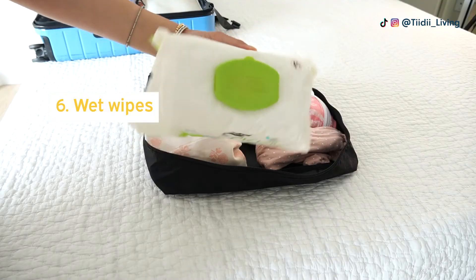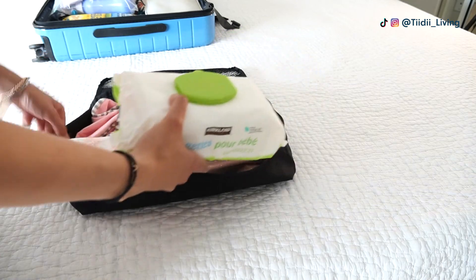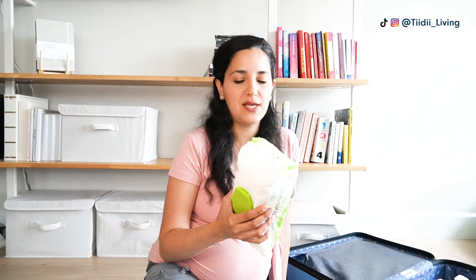Now moving on to items I wish I had packed the first time. The first item is wet wipes. The hospital did provide us with diapers, but strangely enough they didn't give us wet wipes — only dry paper towels we had to wet ourselves, which wasn't pleasant, especially since newborn poops are very sticky and difficult to clean up. This time I will be taking the Kirkland brand wet wipes from Costco, which are my favorite because they're pretty big and wide and don't rip very easily.